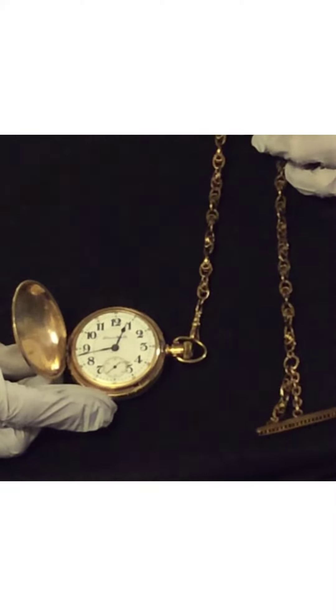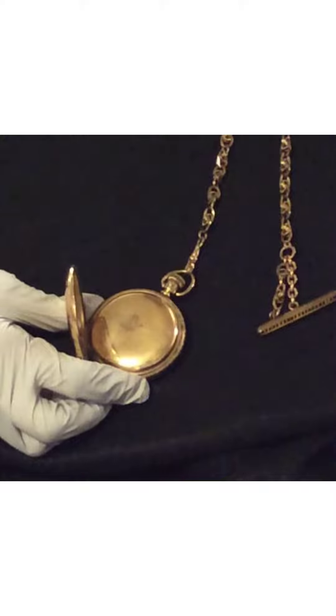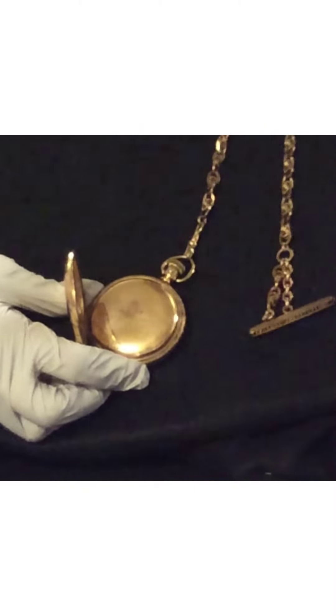I wanted to point out that we have a beautiful chain here, and at the end of the chain is a tie pin type, which is to go into the buttonhole of the man's frock coat.